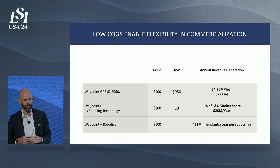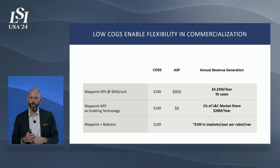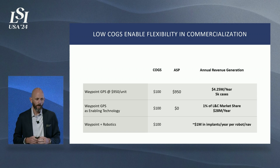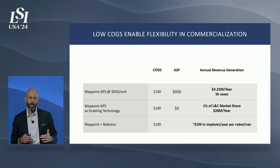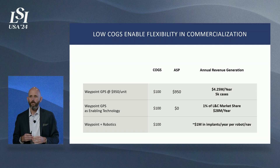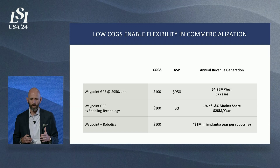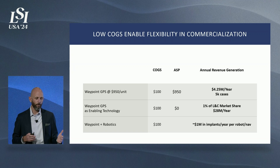We set out from day one to drive the cost of goods on this disposable tool as low as we could. We're proud to have achieved about $100 at scale. This enables the acquiring company with multiple different revenue streams — these are not either/or situations; all of these can happen simultaneously. Waypoint as a standalone tool has an ASP. As enabling technology — which is where the market has told us it will live and breathe — that model is proven today, tying instrumentation and enabling technology to implants, using it as a loss leader for $100. Attacking or defending 1% market share in just the lumbar and cervical markets is equivalent to about $28 million a year in revenue. Adding Waypoint to a robotics and navigation platform has tremendous value for companies that have pioneered that space.